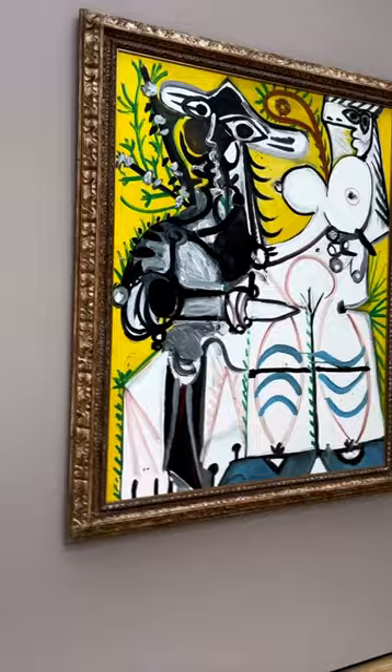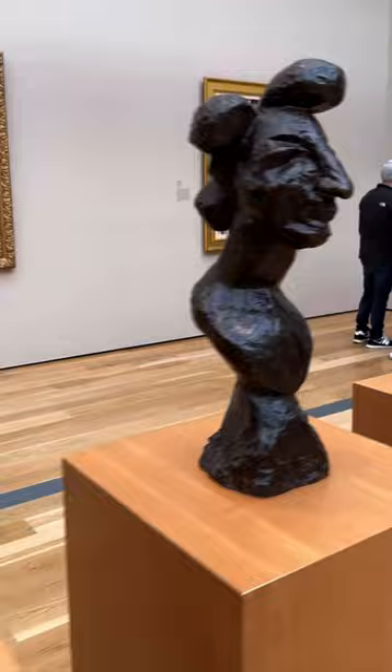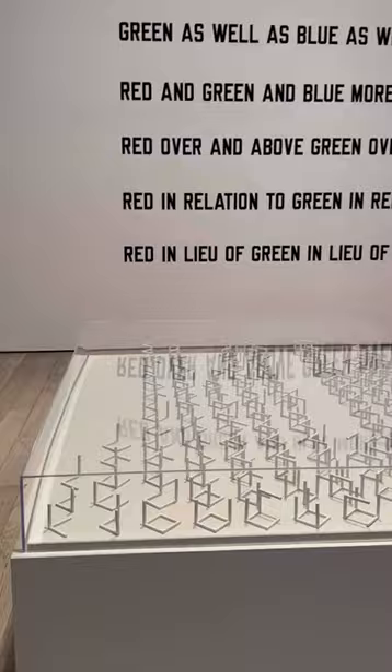I'm a LACMA member, so I try to come a couple times a year. I always spend a lot of time in the Picasso room — I'm a big modern art fan, so I always check out those rooms.